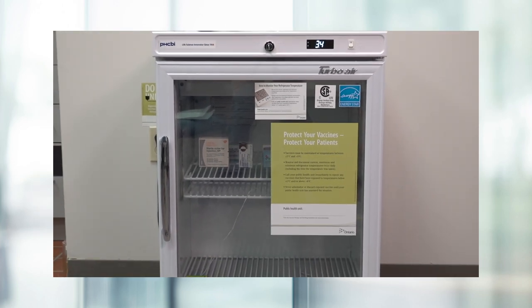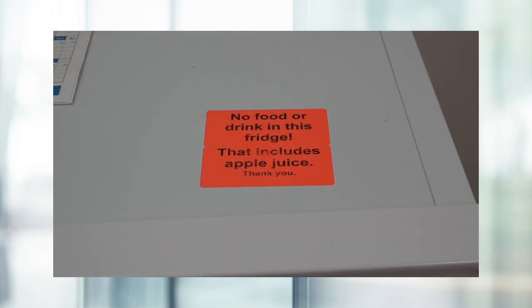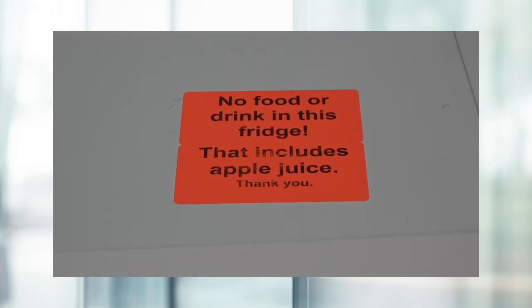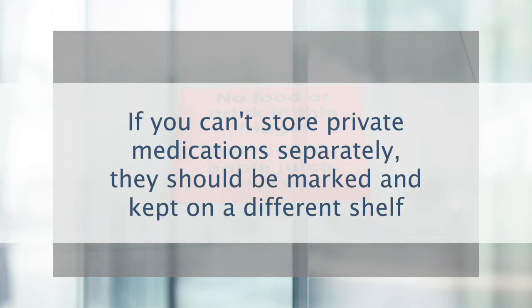Only publicly funded vaccines should be kept in the vaccine fridge. Medical specimens, food, drinks, and private medications should not be kept in the same fridge. If you can't store private medications separately, they should be marked and kept on a different shelf.